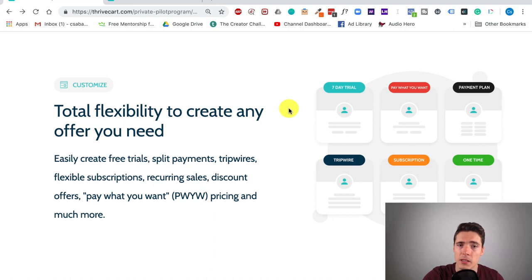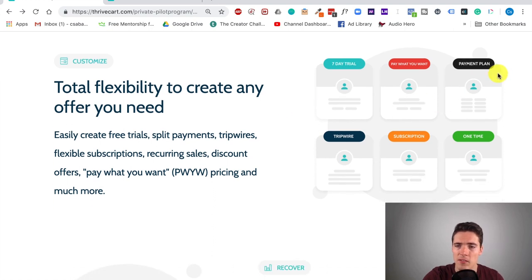You also get flexibility to create any offers you need — these are the types of payment plans you can create. Obviously you have one-time payment, but you also have subscriptions, tripwires, and various combinations. So you can do a free seven-day trial and then customers are automatically billed a certain recurring amount. You can also do pay-what-you-want, or free-plus-shipping, which is really useful.